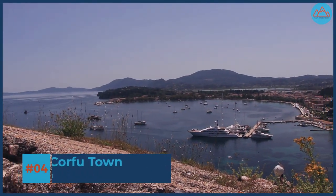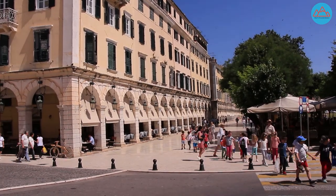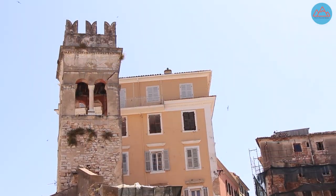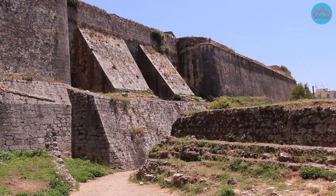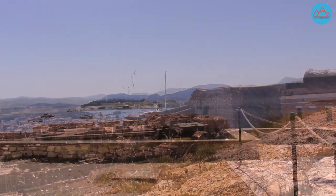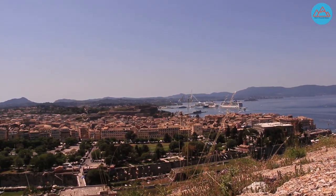Number 4: Corfu town. Corfu town or Kerkyra is the capital city of the island and has a population of about 40,000. The city centre is full of Venetian style buildings and narrow alleys with numerous shops. Also visit the Venetian new fortress in the city centre and the old fortress, which is situated on a rocky peninsula. It offers stunning views of Corfu town and the mountains of Albania's Butrint National Park.